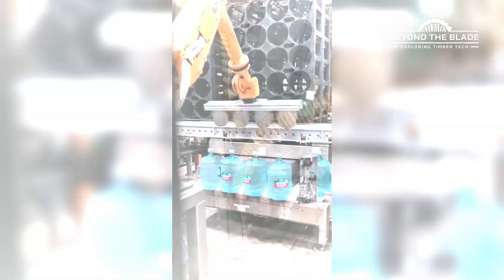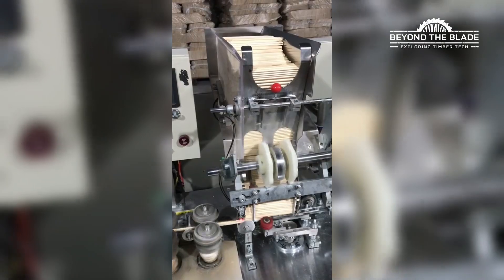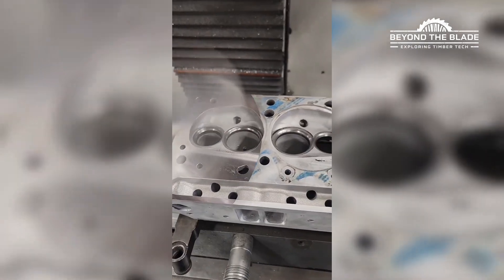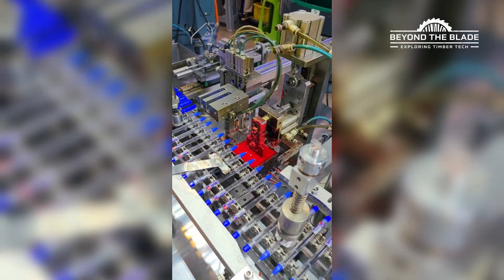Welcome back to Beyond the Blade. Today's not about chaos or crashes — it's all about the sweet, satisfying hum of machines doing their thing with surgical precision. From fruit-peeling robots to gears that move like they've been choreographed by Beyoncé. It's factory therapy at its finest. Let's get into it.